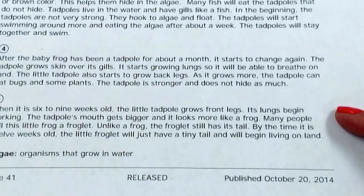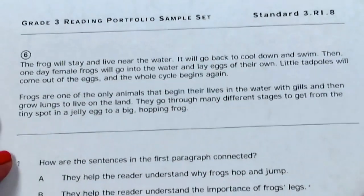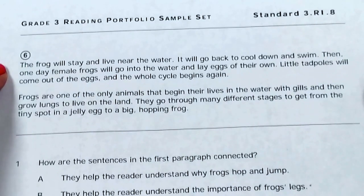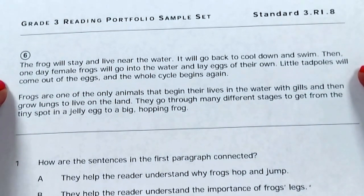Many people call this little frog a froglet. Unlike a frog, the froglet still has its tail. By the time it is 12 weeks old, the little froglet will just have a tiny tail and will begin living on land. The froglet will stay and live near the water. It will go back to cool down and swim.